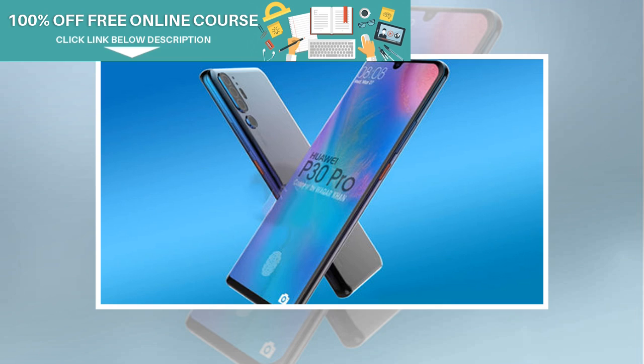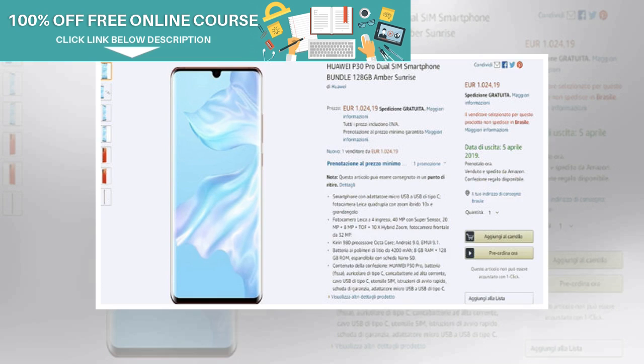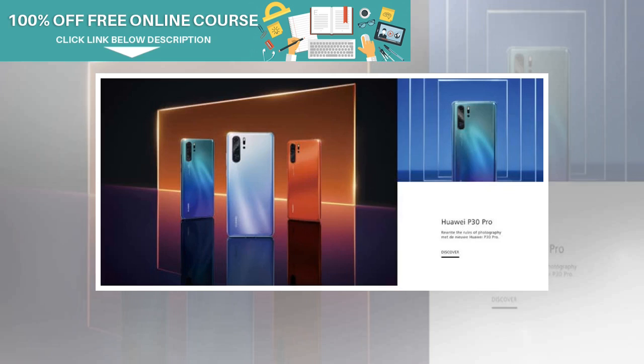As the P30 lineup is approaching its official launch date, more and more leaks of the smartphone lineup are appearing online. This time, the P30 Pro has been accidentally leaked on the e-commerce giant Amazon's platform. The device was listed on Amazon Italy's online store, revealing the key specifications as well as the pricing. The listing suggests that the P30 Pro will carry a price tag of €1,028.19 for the 128GB storage variant.